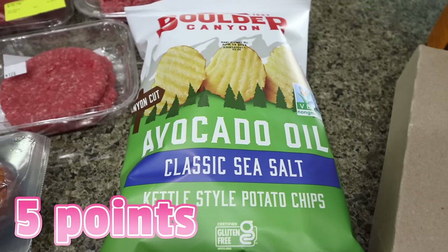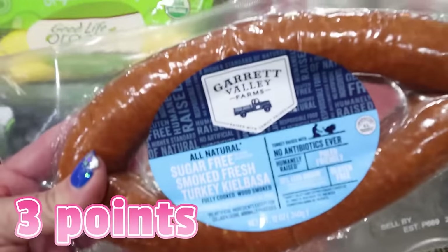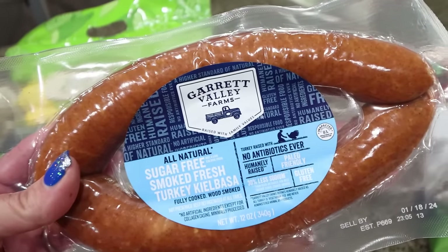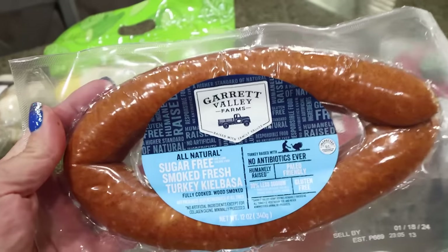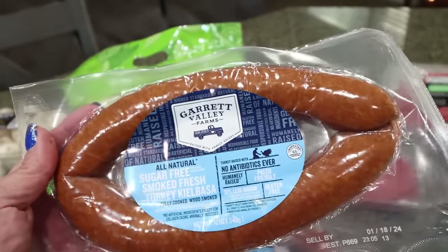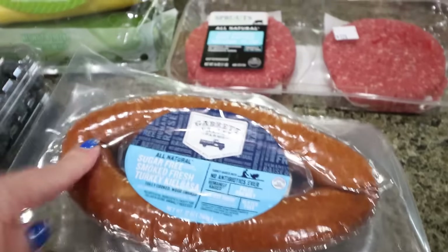I got Troy some more avocado oil and some more chips so he can finish up his dip. For barbecue night, I got these sugar-free smoked fresh turkey kielbasa — they were buy one, get one half off. They are 110 calories per serving, 12 grams of protein, nice clean ingredients, all natural, no antibiotics, paleo friendly. They have less sodium than traditional sausage and they're gluten-free.